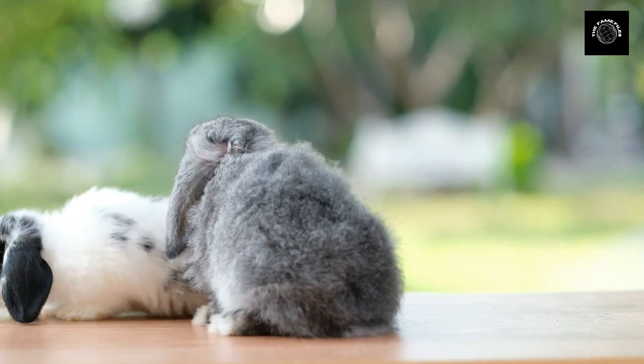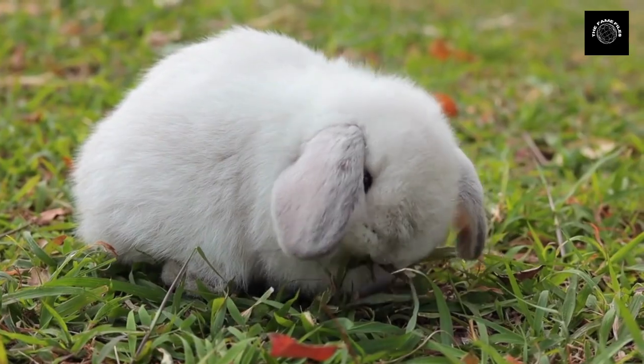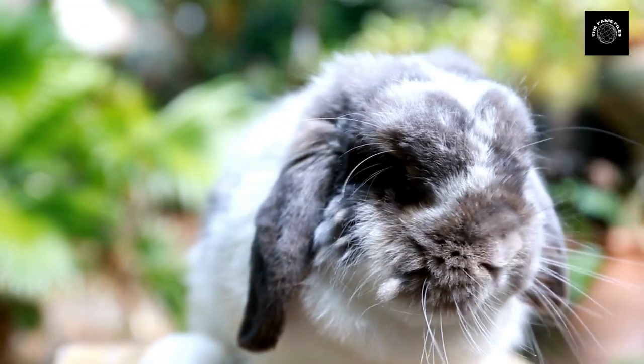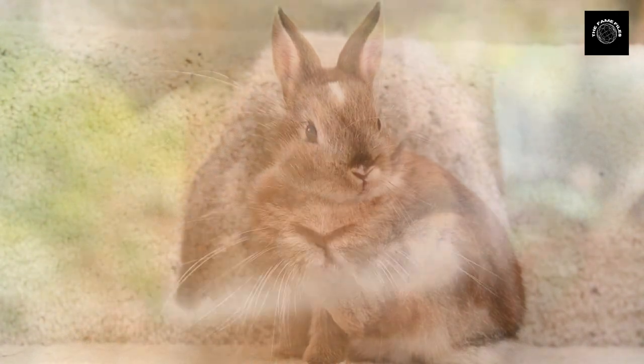At number three we have the Holland Lop. These rabbits are known for their small size and adorable looks, making them a popular choice for pet owners. Their popularity has also made them one of the more expensive breeds, with prices ranging from $100 to $800.